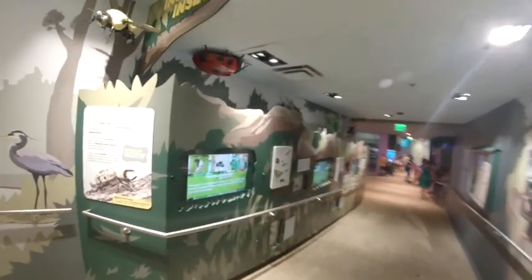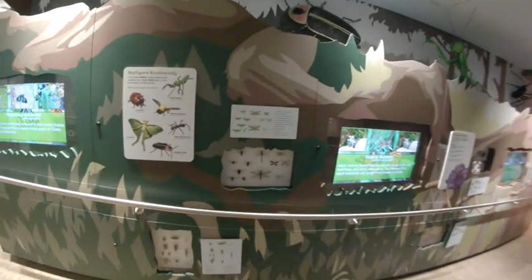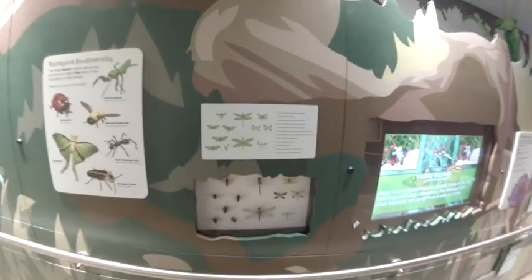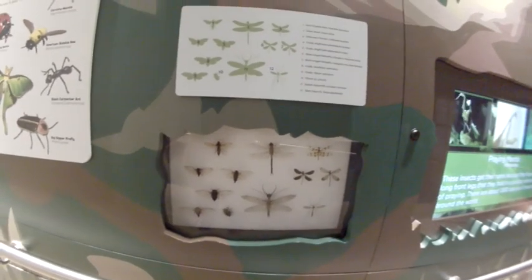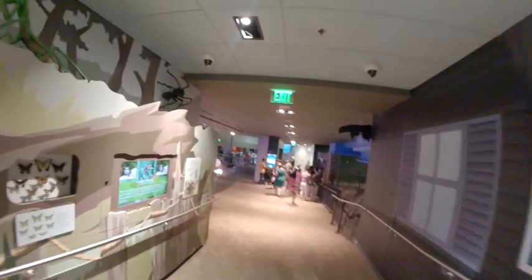Incredible insects. There's a dragonfly here — I actually had one of those fly into my car once. It was a little unnerving at first until I realized what it was. All I saw was these great big wings fluttering around.